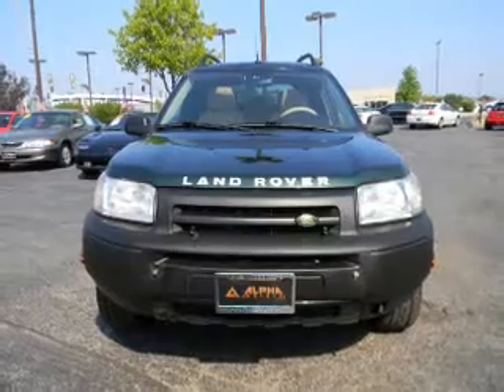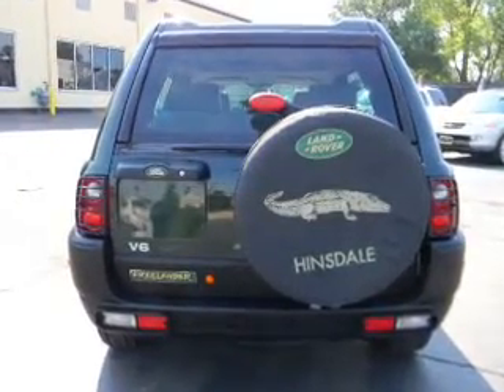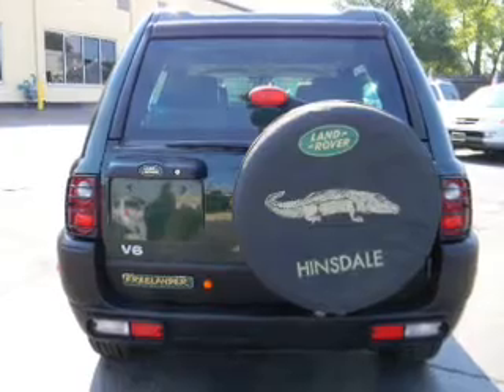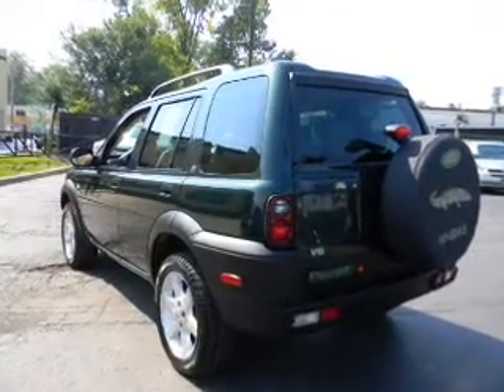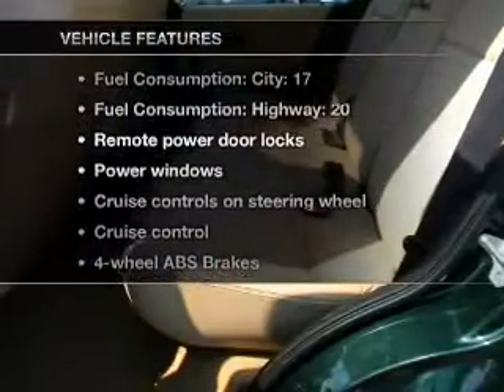Stand out from the crowd with premium wheels. Get advanced listening benefits from the premium sound system. You will appreciate the safety feature of anti-lock brakes. There's nothing like a sunroof on a nice day. And with these notable features, you won't want to miss out on the opportunity to own this amazing ride.